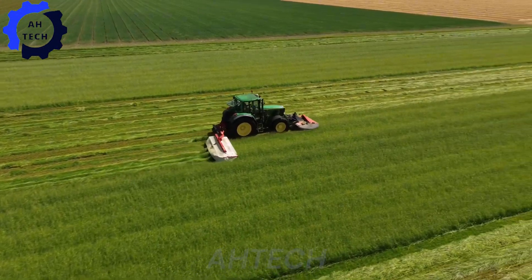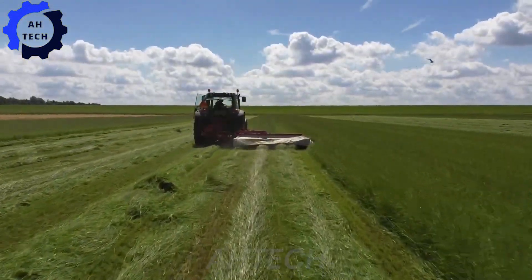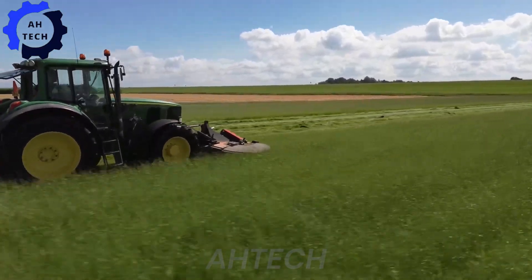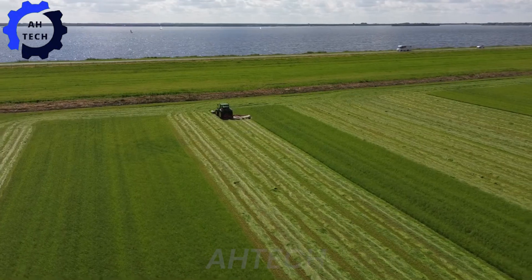Now meet the Grassmaster 3000. This state-of-the-art lawn mower not only mows your lawn with precision from an overhead perspective, but also ensures a perfect finish every time. Its powerful motor easily overcomes even the most stubborn grasses.